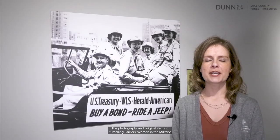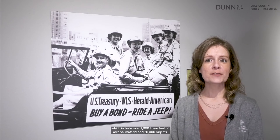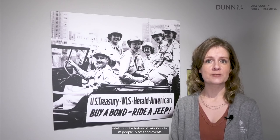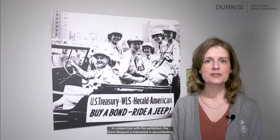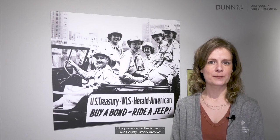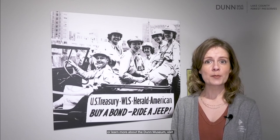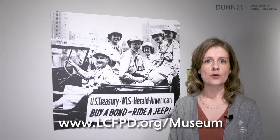The photographs and original items in Breaking Barriers: Women in the Military are from the Dunn Museum's historic collections, which include over 1,000 linear feet of archival material and 20,000 objects relating to the history of Lake County, its people, places, and events. In conjunction with this exhibition, the Dunn Museum is interested in documenting the stories of Lake County residents who served in the military, to be preserved in the museum's Lake County history archives. To inquire about a possible donation to the museum's collections or learn more about the Dunn Museum, visit www.lcfpd.org/museum.